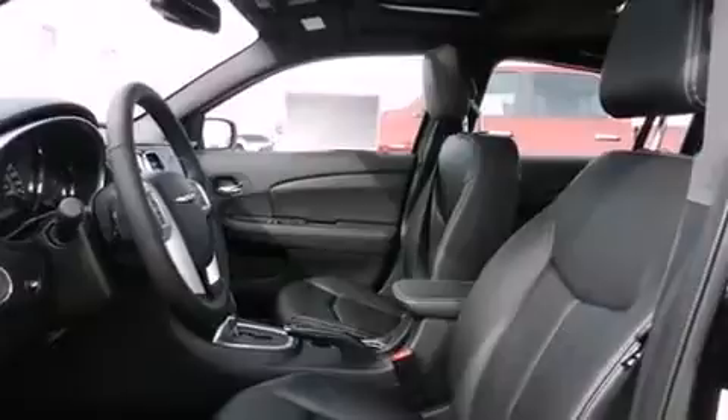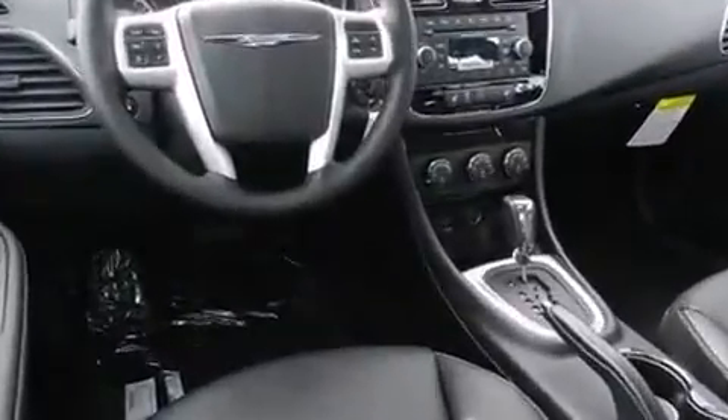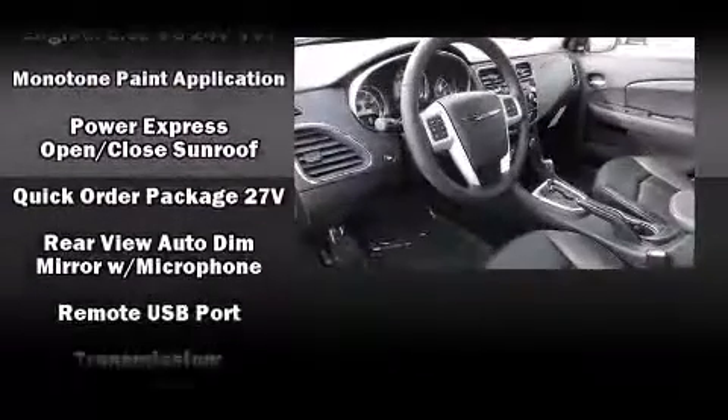Chrysler ensures the safety and security of its passengers with equipment such as dual front impact airbags, head curtain airbags, traction control, brake assist, anti-whiplash front head restraints, a security system, and four-wheel disc brakes with ABS. This car was designed with safety in mind, allowing you to drive with even greater assurance.